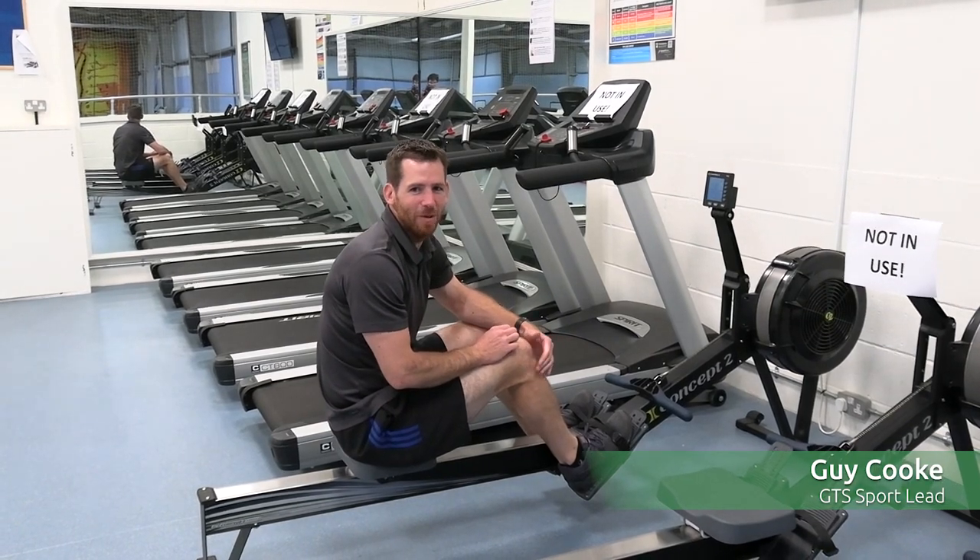Hi, I'm Mr. Kirk, Head of PE. Welcome to the PE department. I'm going to take you on a short tour across all our facilities and give you a bit of information about all of us along the way.